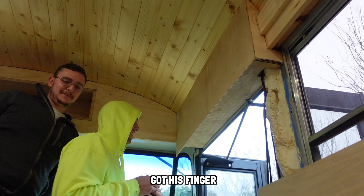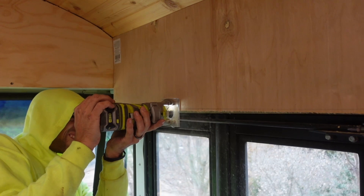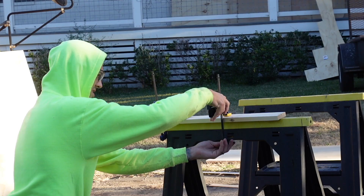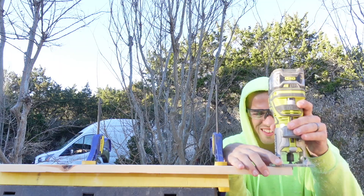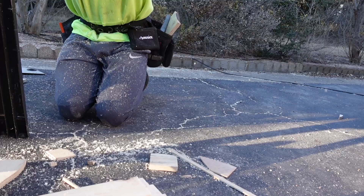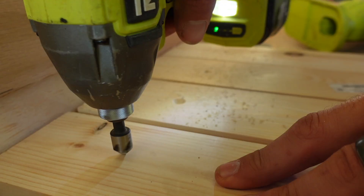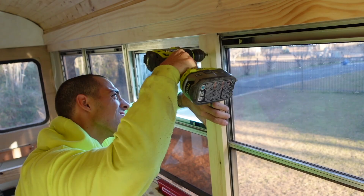Cut his finger. In order to get the window trim in, Jay had to use a router to cut a groove. He pre-drilled some holes before adding them to the window panels.